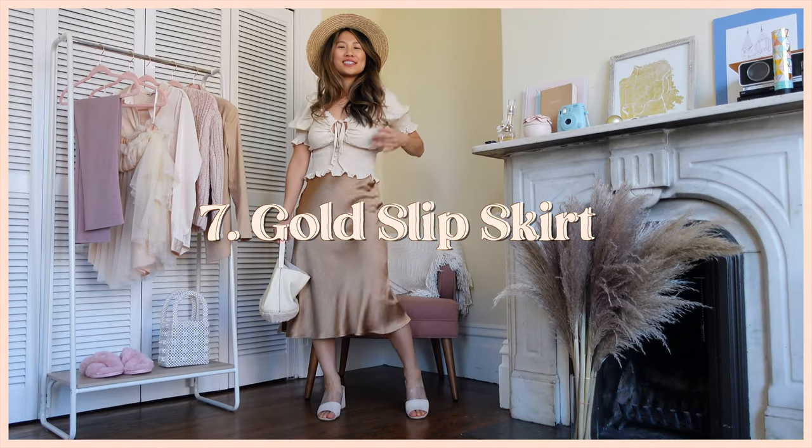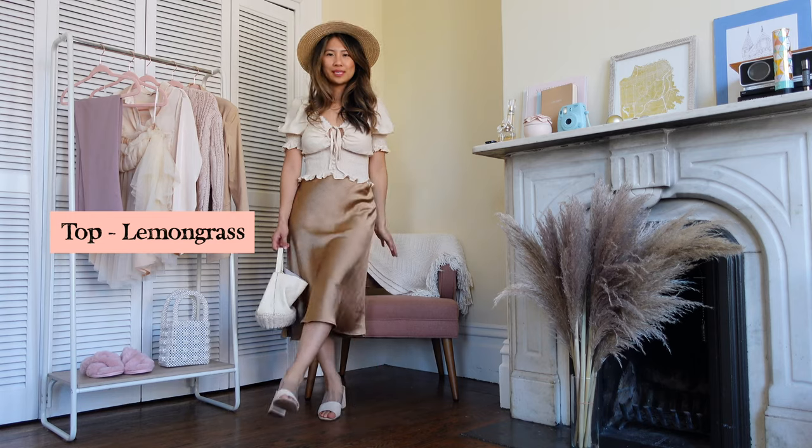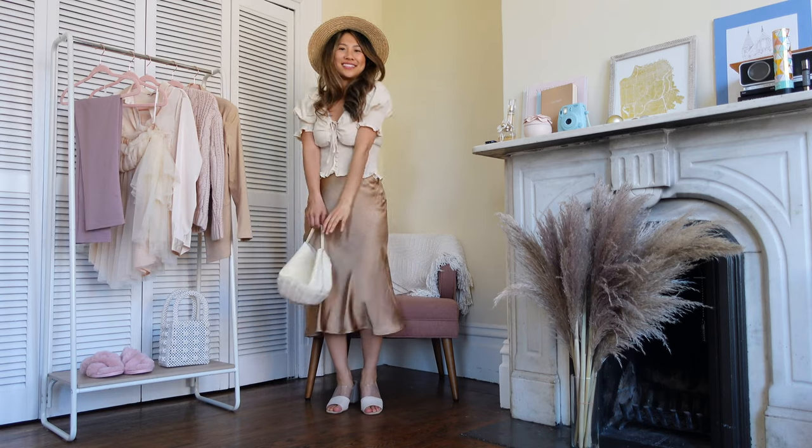Here is my next look, which is a very golden, bohemian, super romantic, feminine, and sweet vibe.